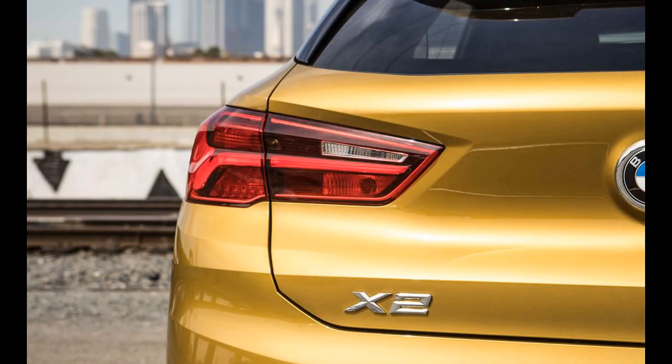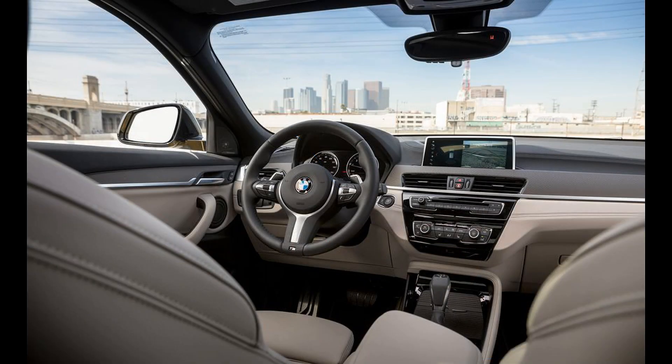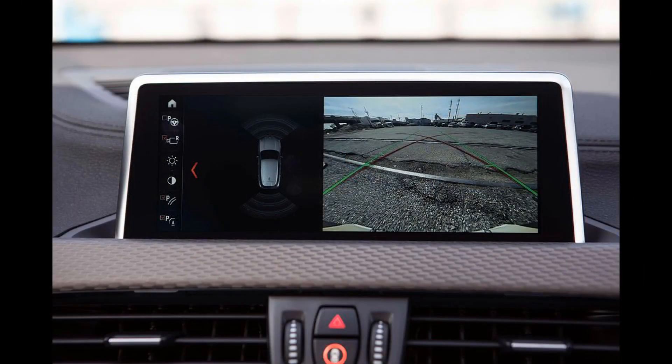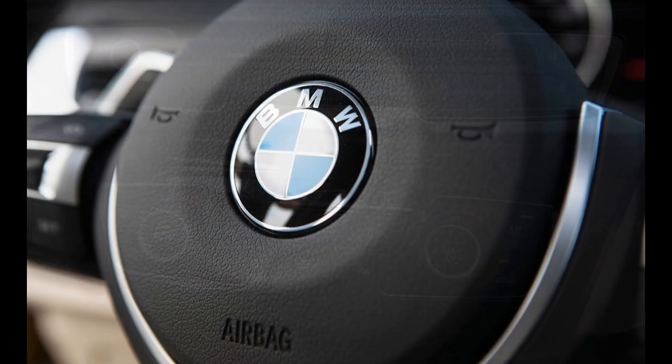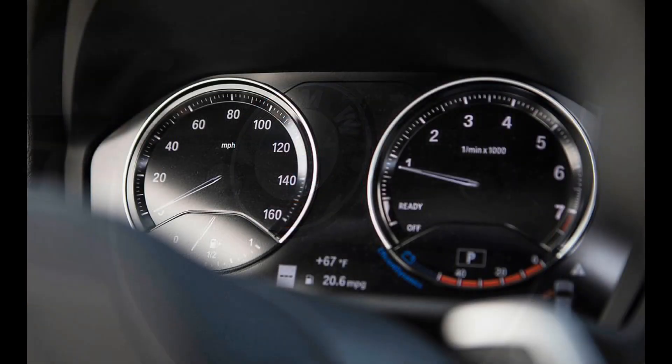What's new for 2023? BMW has introduced the Edition Goldplay Appearance Package on S-Drive 28i and X-Drive 28i models of the X2 for 2023. This Special Edition trim comes with the M Sport Package, which includes a sport-tuned suspension with a lower ride height as well as a return steering system, but the big difference is in the exterior styling. Goldplay models are distinguished from other X2s with a more aggressive front-end design and gold exterior trim accents.